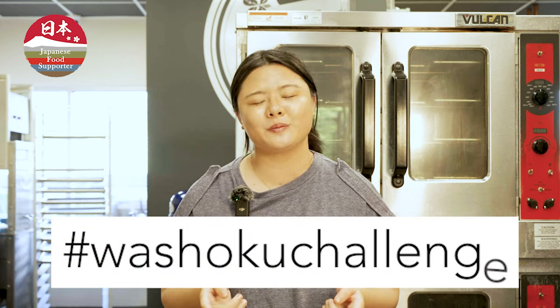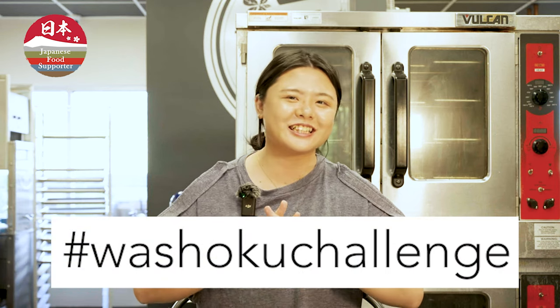You're next — why don't you give the Washoku Challenge a try? And when you do, make sure to post it on social media, and don't forget to hashtag Washoku Challenge.